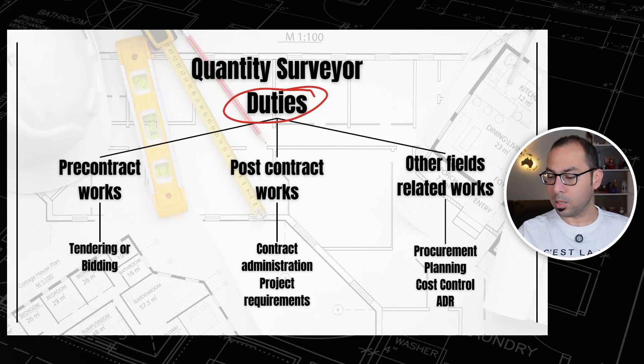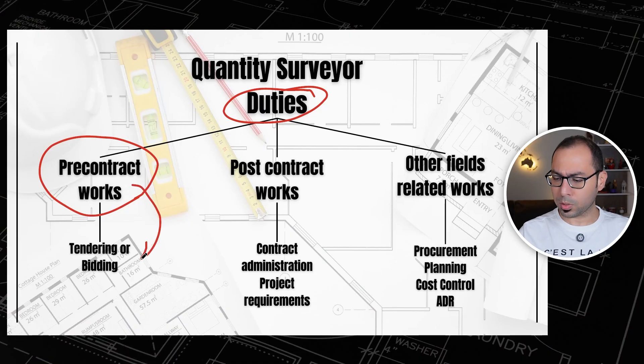Let's see what the Quantity Surveyor duties and responsibilities are. I will categorize these duties under three main headings. The first one will be the pre-contract works, which are the works related to tendering or bidding — everything that will be done before the contract is signed.